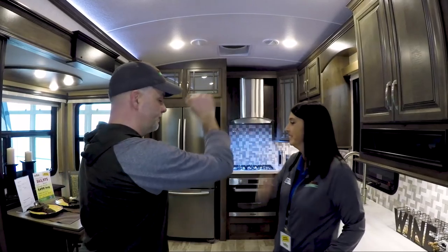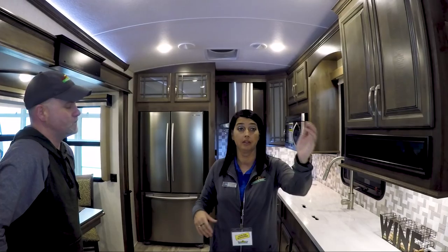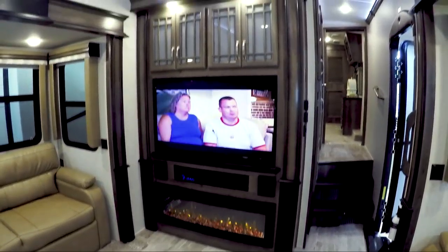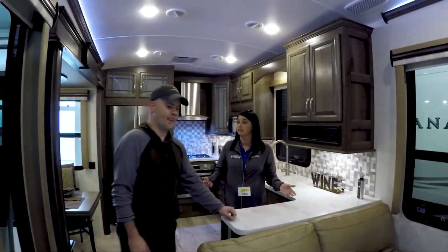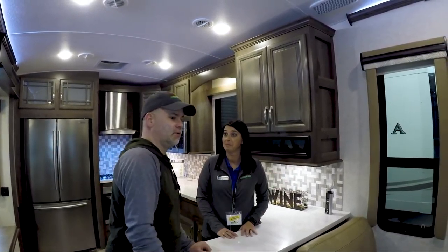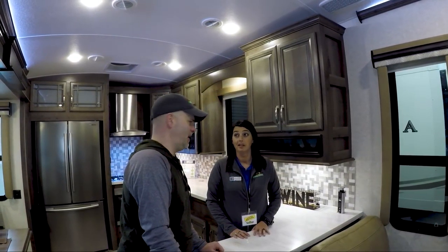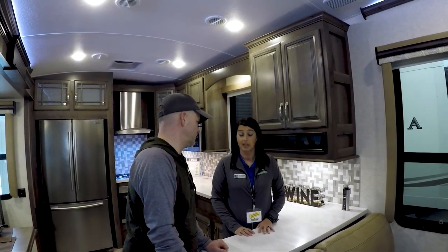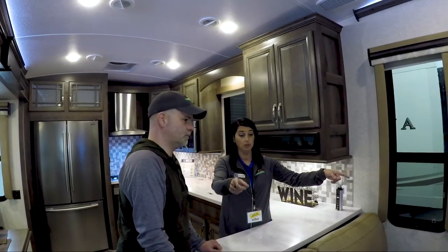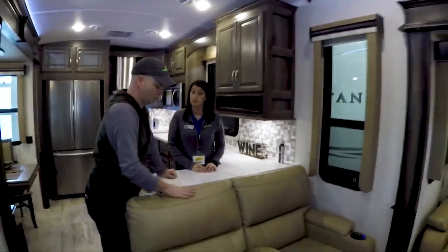When you first come in, you come into the living room area. You've got the TV with the fireplace — that's a 48-inch fireplace. Not only is it just for looks but it's also for heat, so if it's cool and you don't want to use your propane, you could kick that on and heat it up. They've improved the LEDs in the newer models. This unit will actually sleep six adults — both of the couches in this living area are sleeper sofas.